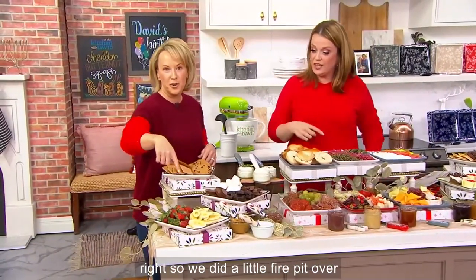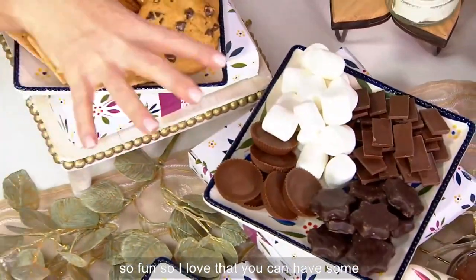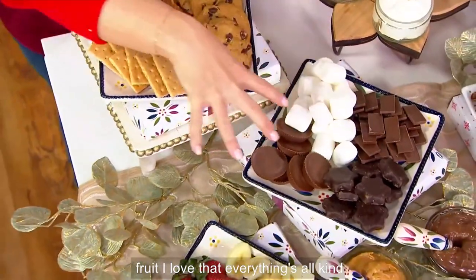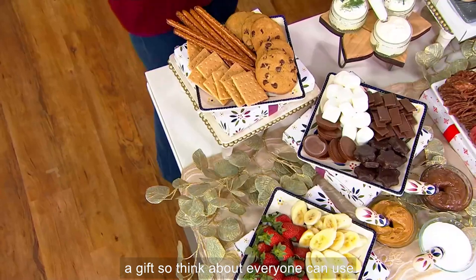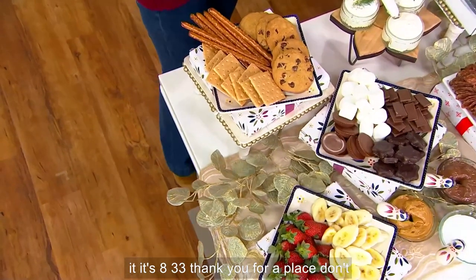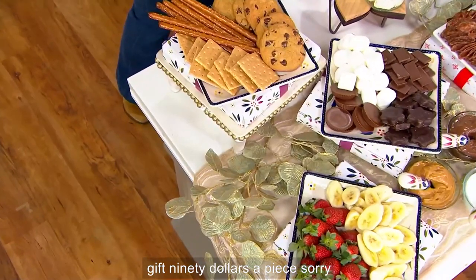This is so beautiful. I love this for s'mores — we did a little fire pit over the weekend, which was so fun. I love that you can have some fruit, everything's all kind of laid out. If you think about this, it's a little over $6 a gift, $8.33 for a plate, a spreader, and a gift box.